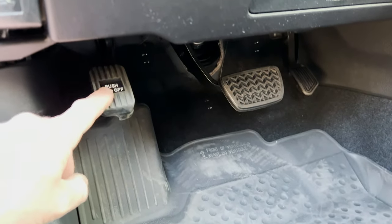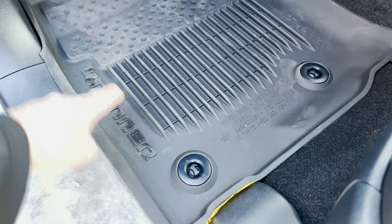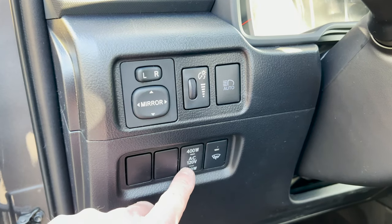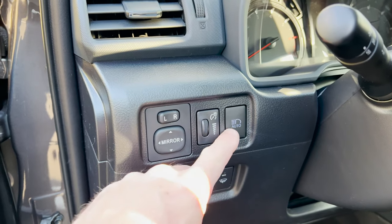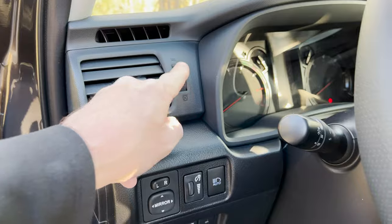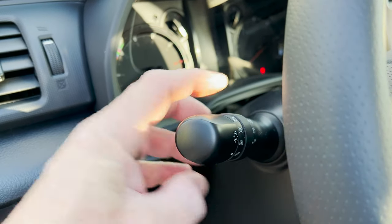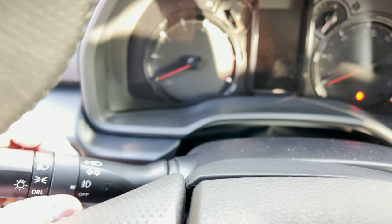That's the hood release. Here's the push pedal for the parking brake. These are not standard. Here's what draws power to the back. Automatic high beams, brightness of the dash, mirror adjustments, close the vents. Then we've got our fog lights. Fog lights off, fog lights on.